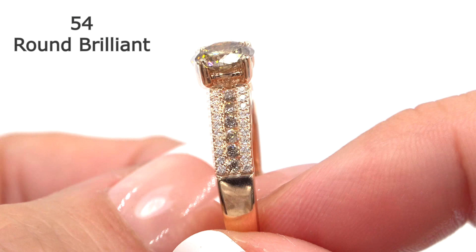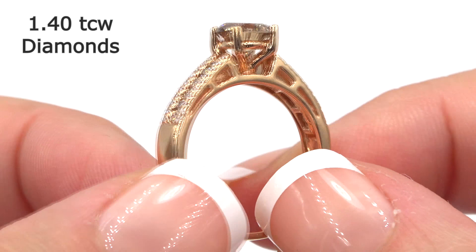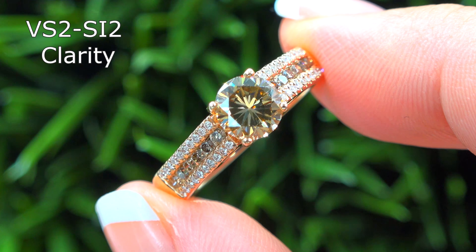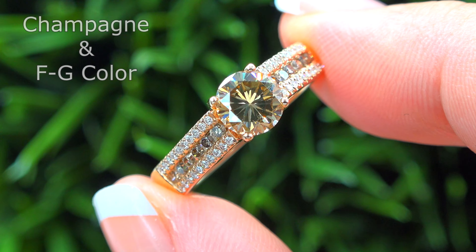This solid gold ring is mounted with 54 round brilliant earth-mined diamonds that total approximately 1.40 carats. These diamonds are all graded at VS2 to SI2 clarity with fancy champagne and colorless to near colorless F to G color.